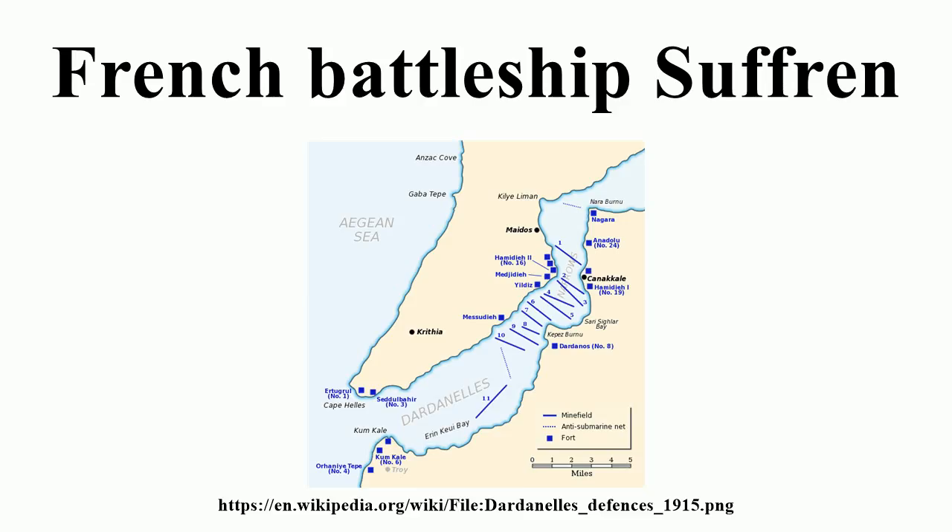Suffren used three Indret vertical triple expansion steam engines, one engine per shaft. The center shaft drove a three-bladed screw propeller and the wing propellers were four-bladed, each 4.39 meters in diameter. The engines were powered by 24 Niklaüsse boilers with a working pressure of 18 kilograms per square centimeter. The engines were rated at 16,200 indicated horsepower and produced 16,809 IHP, giving a top speed of 17.91 knots on sea trials, just slightly less than her designed speed of 18 knots.